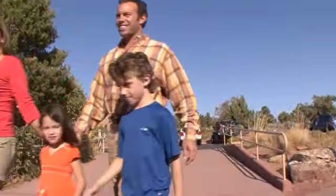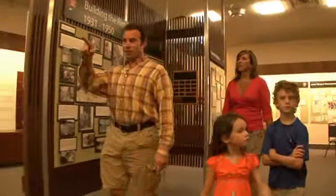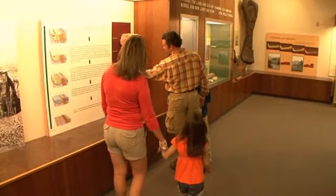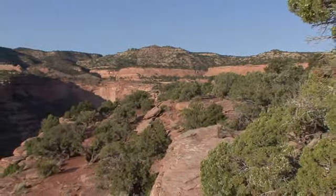We're the Roman family. We live here in Grand Junction, Colorado, and we're here to enjoy a day at the Colorado National Monument. Today is going to be a fun-filled day. We're going to start with a tour of the visitor center, see some of the history of the Colorado National Monument, and learn about a guy named Otto. Then we're going to take a nice little stroll down one of the many hikes available here.